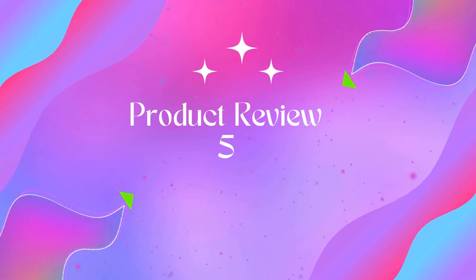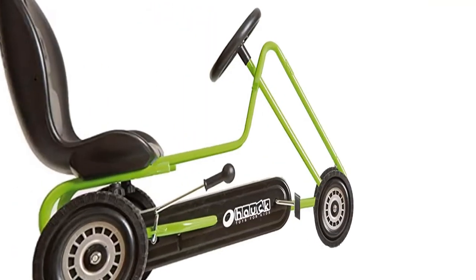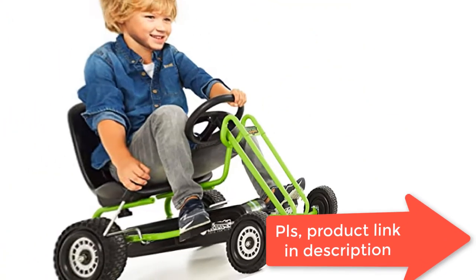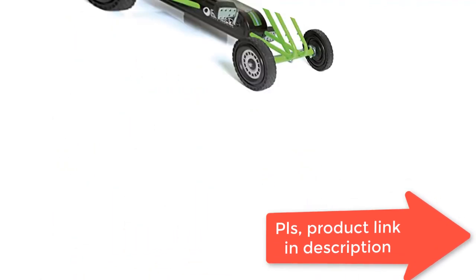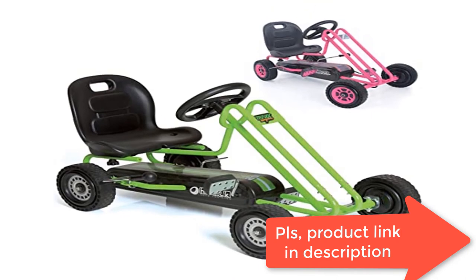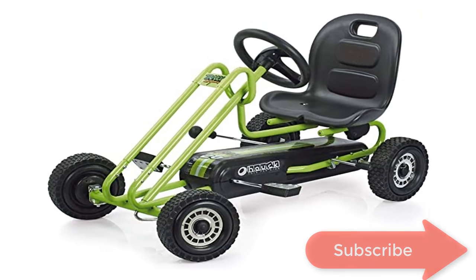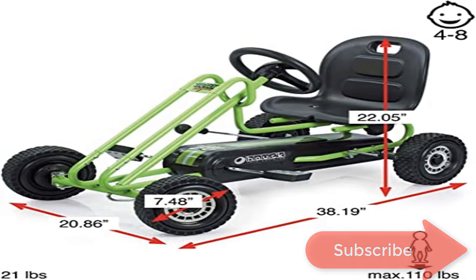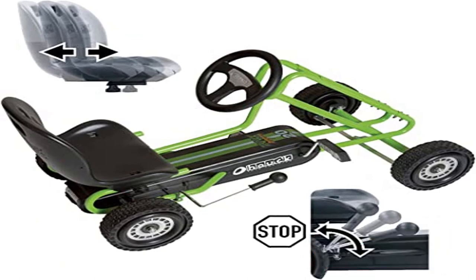Product Name: Vettel Go-Kart — Ride-On Toys for Boys and Girls with Ergonomic Adjustable Seat and Sharp Handling. Brand: Hauk. Material: Rubber. Item Weight: 1 kg. Item Dimensions LxWxH: 36.2 x 20.1 x 20.1 inches. Sub-brand: Hauk. Theme: Outdoors. Assembly required; contains wheels and required hardware. Maximum weight capacity: 110 lbs.